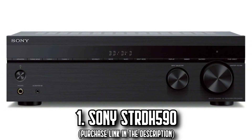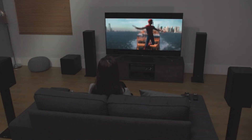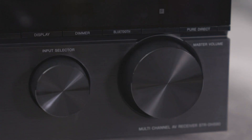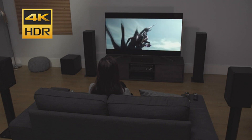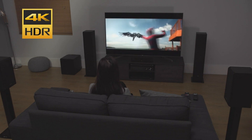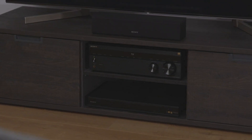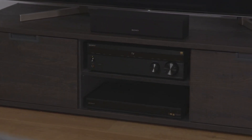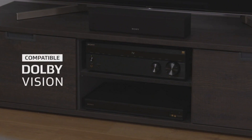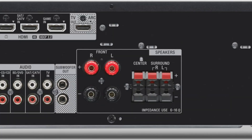Number 1: The Sony STRDH 590. Imagine bringing the thrilling cinematic sound experience right into your living room. With the Sony STRDH 590, that's precisely what you get — a home theater that immerses you in your favorite movies and TV shows. This dynamic system offers an exceptional virtual front-around sound thanks to S-Force Pro technology, even with just a two-speaker setup. Enjoy flawless 4K HDR imagery, bolstered by HDCP support for top-notch source-to-screen image quality.